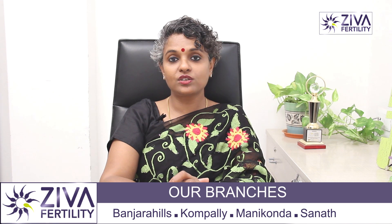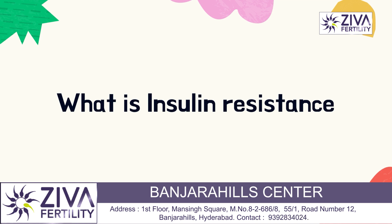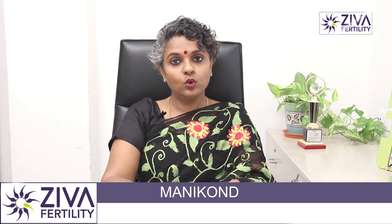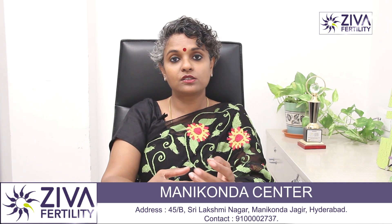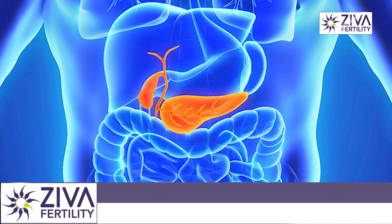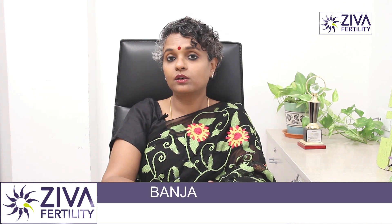PCOS is a condition which is caused due to hormonal imbalance, and insulin resistance is one of the main reasons for PCOS condition. Glucose is the main source of energy for our body. The food that we consume releases glucose, and if it is absorbed by the cells in your body, then energy is produced. Insulin, which is produced by the pancreas, is very useful for this absorption of glucose into the cells. When this fails — when insulin is released but glucose is not absorbed by the cells — it leads to insulin resistance and leads to the problem of PCOS.